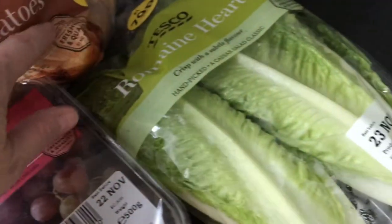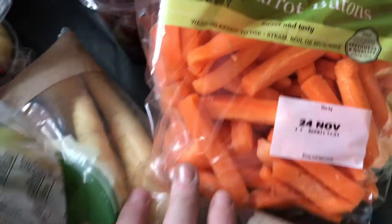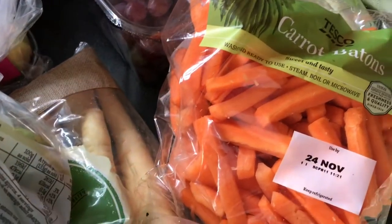Celery and some carrot batons, just to try and munch on at night rather than reaching for anything naughty — just get a little bowl full of those. I am trying and I'm going to be very, very good.